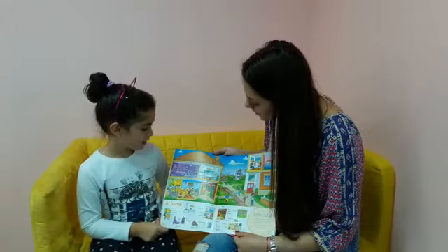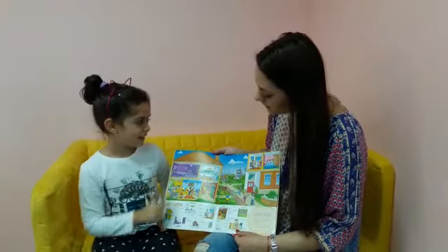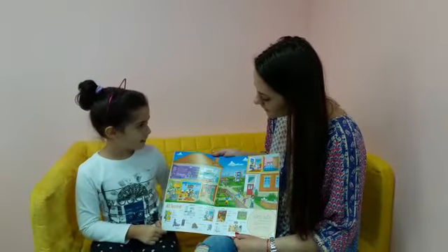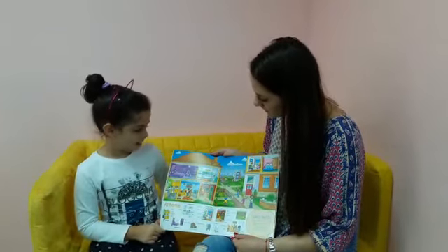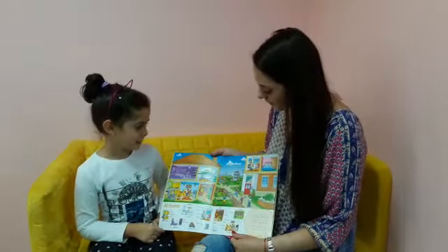Can you see any children in the picture? Is she a girl or is she a boy? She's a girl. And what is she doing? She's sleeping.